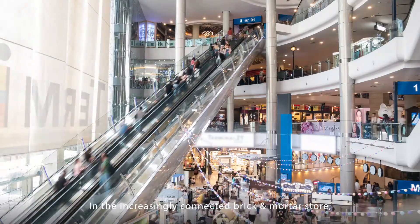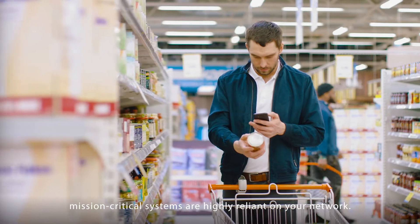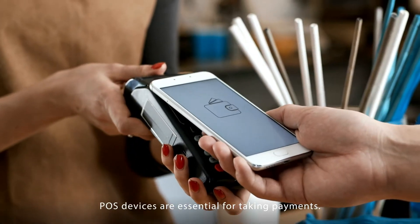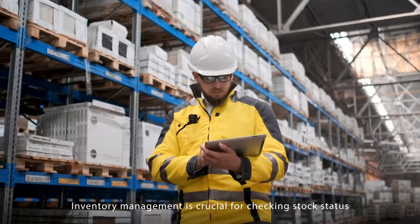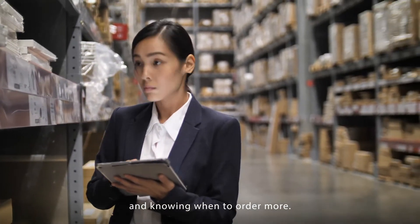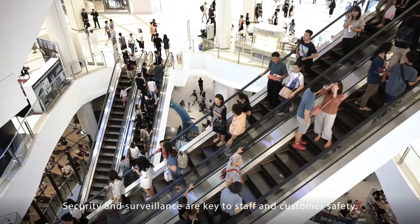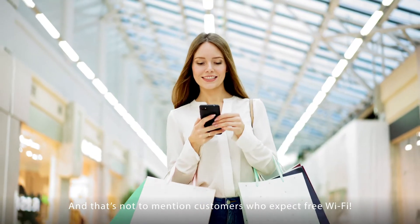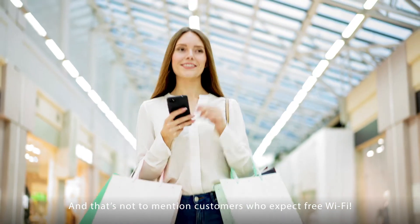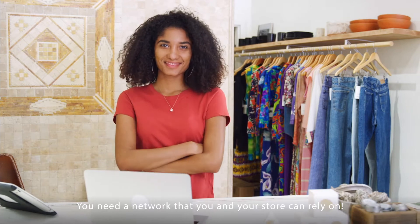In the increasingly connected brick-and-mortar store, mission-critical systems are highly reliant on your network. POS devices are essential for taking payments. Inventory management is crucial for checking stock status and knowing when to order more. Security and surveillance are key to staff and customer safety. And that's not to mention customers who expect free Wi-Fi. You need a network that you and your store can rely on.